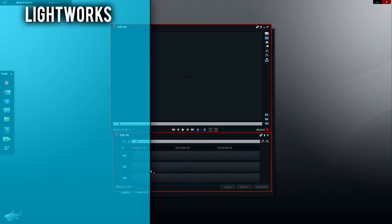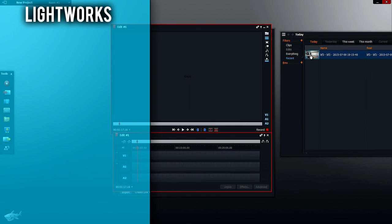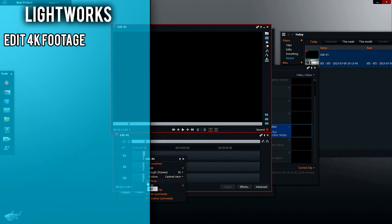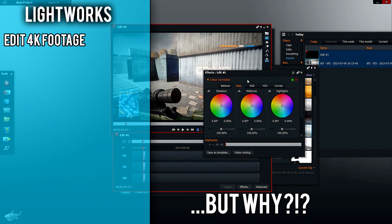Moving on to Lightworks, which is the next best thing. Its interface isn't anywhere near as good as HitFilm, but it too is free. The only way I'd go with this over HitFilm is if you're using 4K footage, and for over 99% of you, this won't apply. And plus, if you have the hardware to handle 4K footage, then why the hell are you using a free editor?